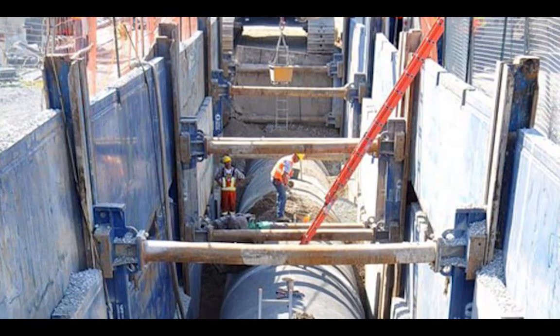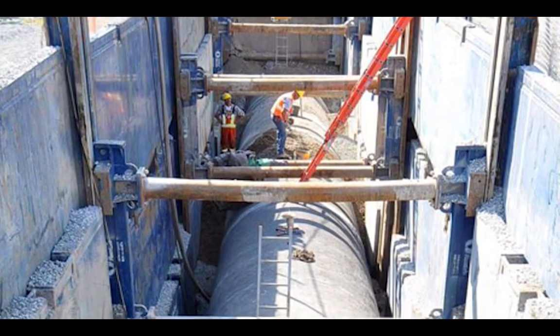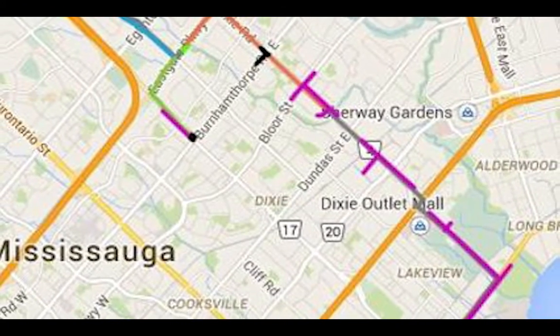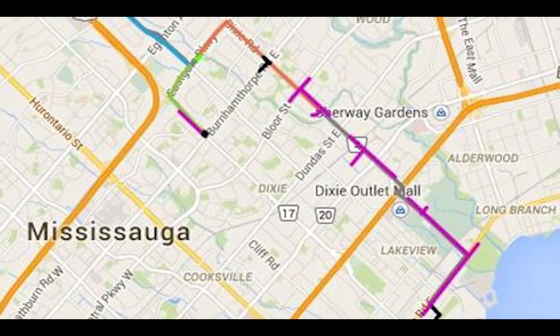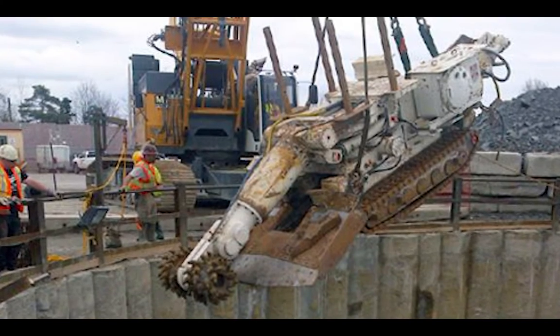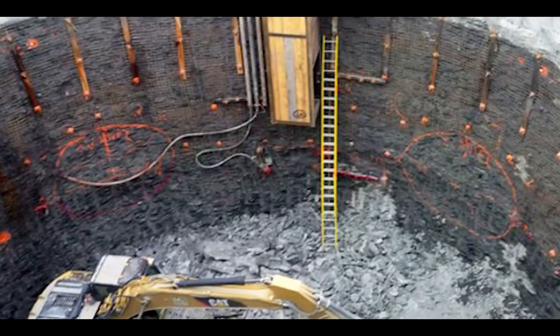The Hanlon Water Project is the largest water pipeline capital initiative ever undertaken by Peel. The project is unique in that the majority of the pipeline will be built under existing infrastructure, with some sections tunneled at excavated depths up to 50 meters or 150 feet.